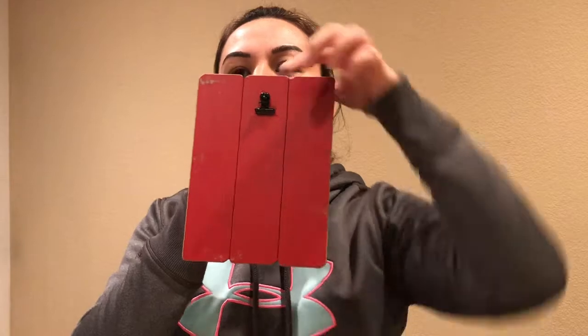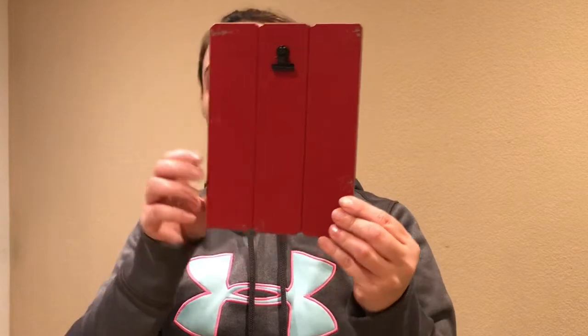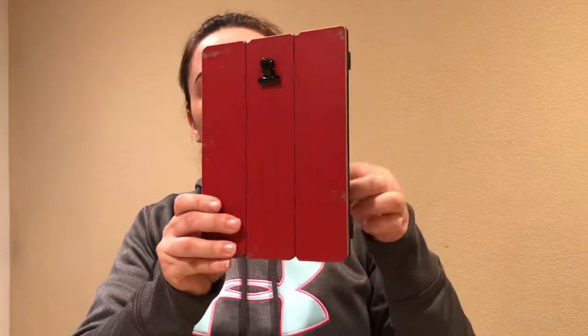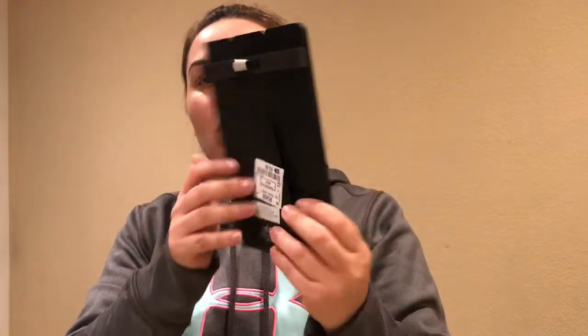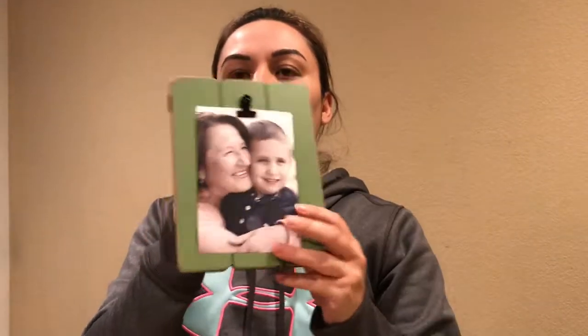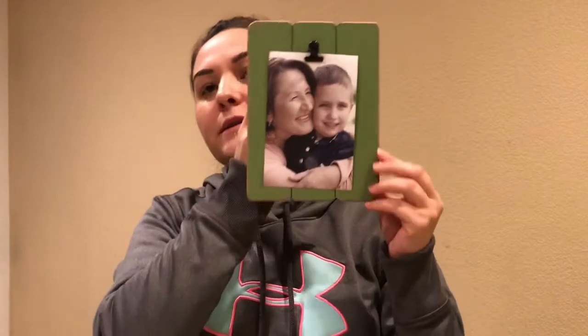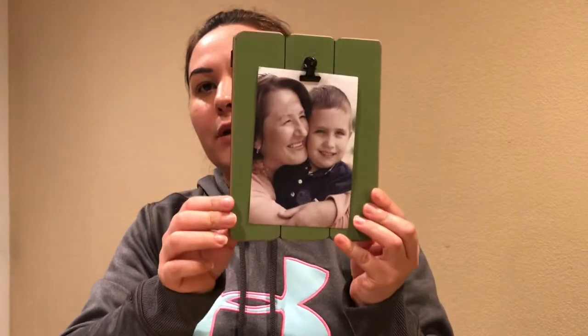These frames are for putting pictures in — I thought they were really cute for my toddler's room. They were only $3.99. I love that you can hang them up with the little hook on the back, or you can also stand them upright with the picture displayed. I got another one in green — also $3.99. I thought these were super cute.